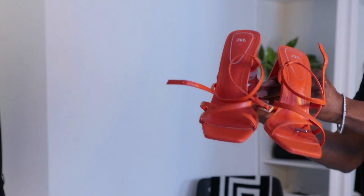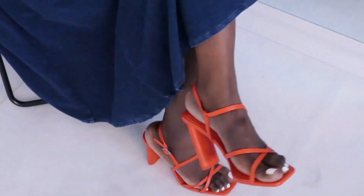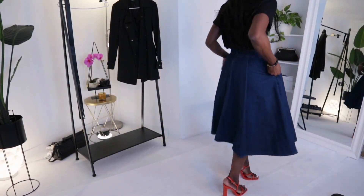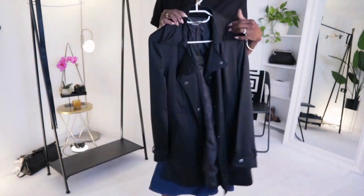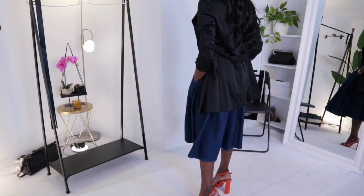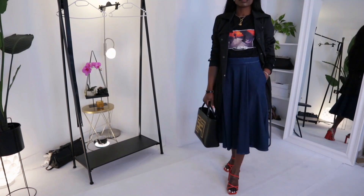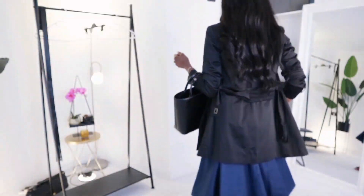The skirt is very on-trend right now, and it's all about spring — playing with textures and fun colors. I went for these strappy heels from Zara; they really complement the orange graphic on the top. I tied the outfit off with a very old fitted short trench coat to bring everything together. Very simple, minimal, but classic.